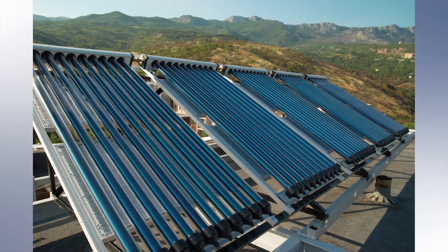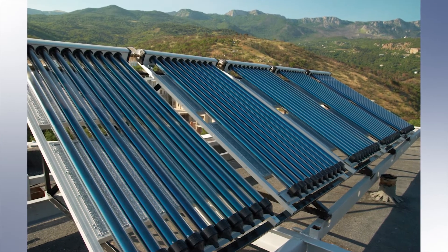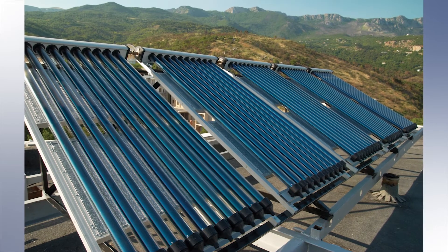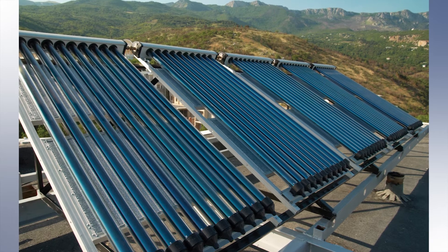The biggest challenge that heat transfer fluid faces in a solar panel is that the temperature goes very high and the fluid can stagnate — there is some stagnation. With Greenway in your system, the product doesn't destroy itself.